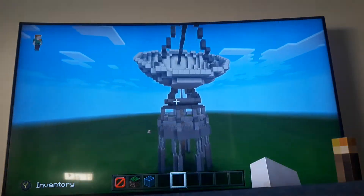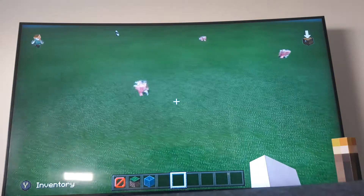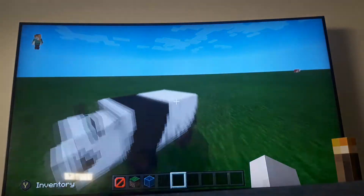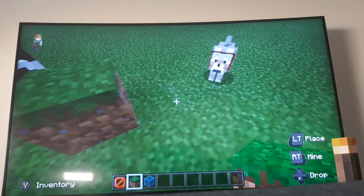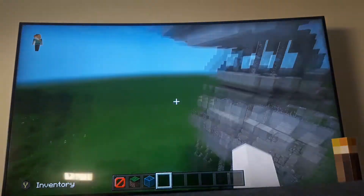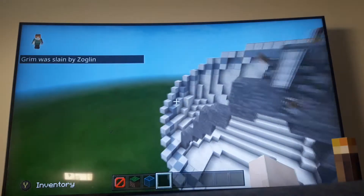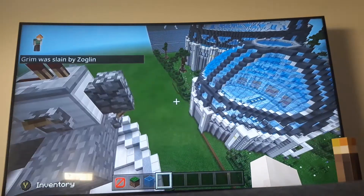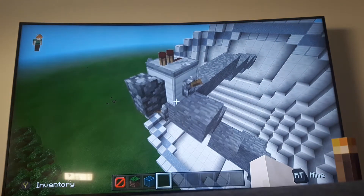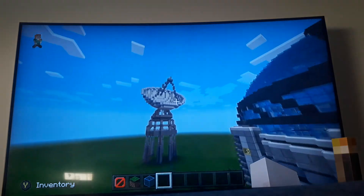This is the satellite. If you're wondering what that is, I was checking out a video once. Oh my god, there's a panda bear — I love pandas! So this is the satellite, and this is what's on top of it. I went down and looked at it so I could show you what's on top.